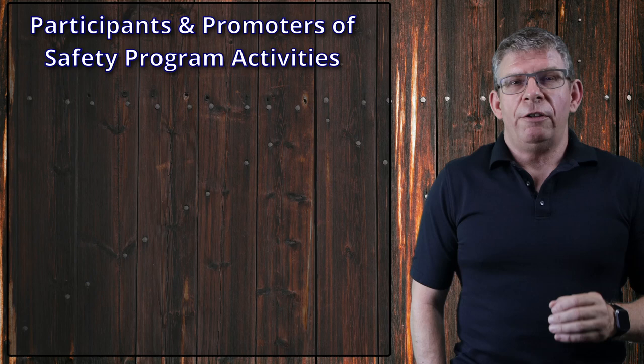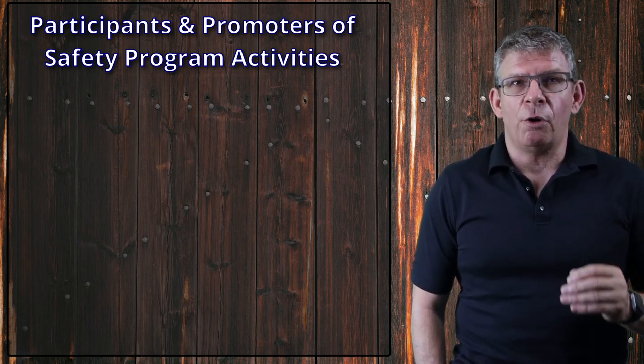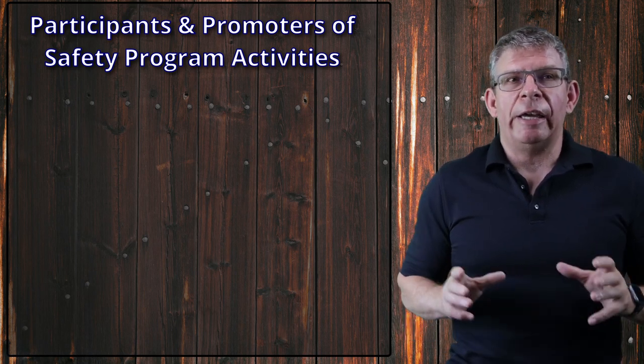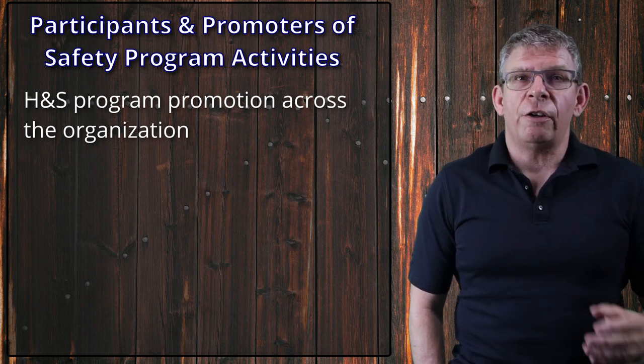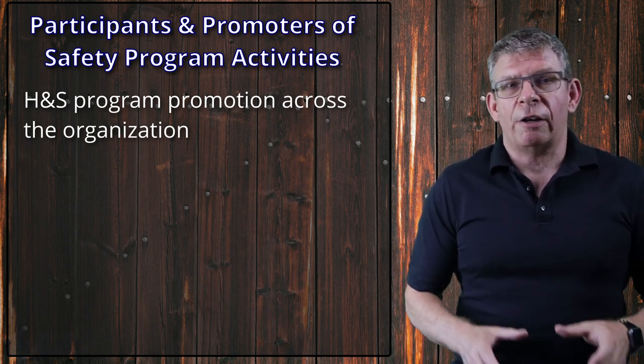Really and truthfully, one of the Health and Safety Committee's main duties is to be visible participants and promoters of the health and safety program and its activities. Think of this: leaders by example. Their main job is promoting the health and safety policy and the health and safety program to their co-workers and others — by others, I mean contractors, consultants, and visitors.